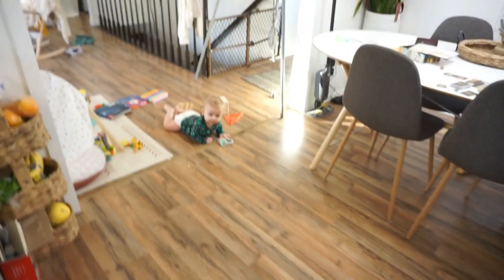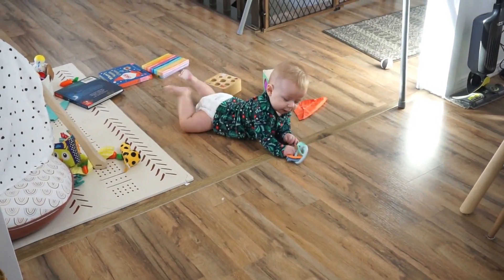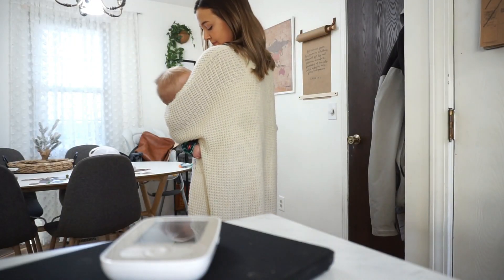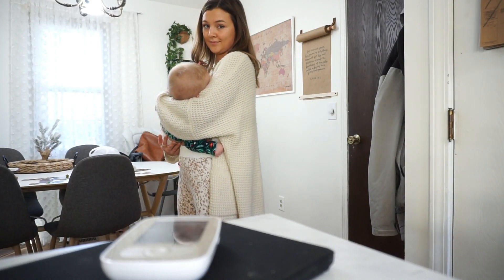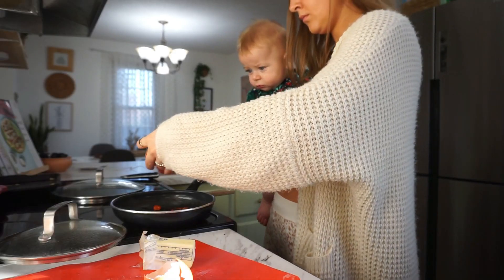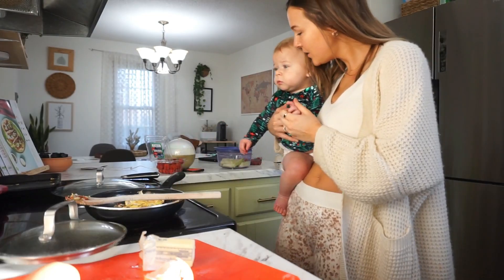Wash my hands now because I just had to take a brief diaper change break. I'm just making breakfast and all of a sudden I see my friend — how did he get over here? He's a crawling man these days, I cannot believe it. He learned how to crawl this weekend and he just hasn't stopped since.